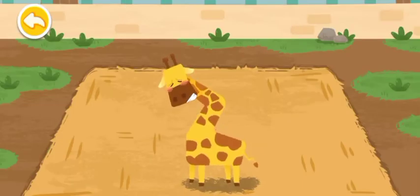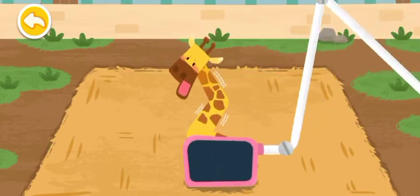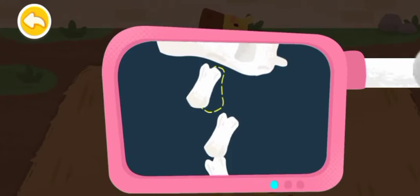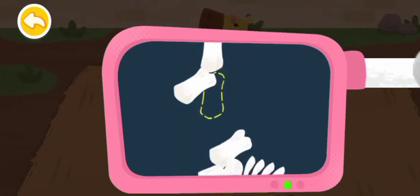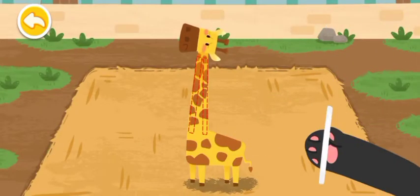The giraffe's neck is injured. Let's help check it up. The bones are crooked. Let's put them back in place. And then splint it.